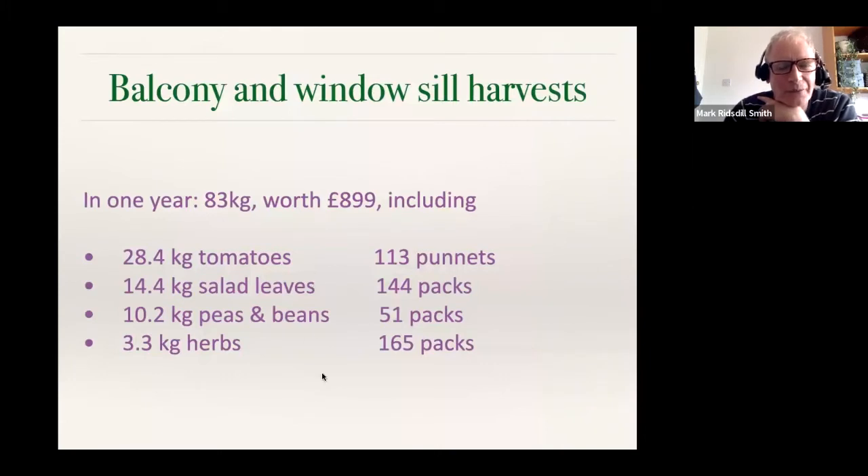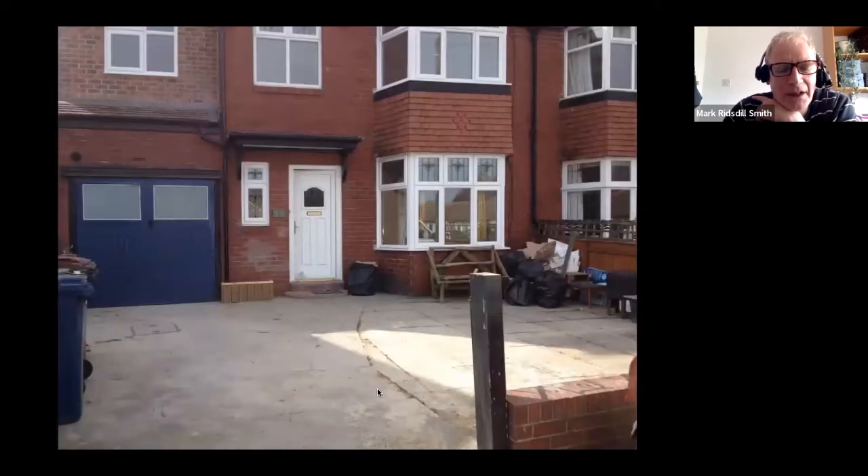A friend suggested I measure how much I grew, and it turned out we grew about 883 kilos of food worth about £900, on the balcony and windowsills. The value is partly high because I used Waitrose prices — but it's very high quality food. We grew a lot of salad leaves, equivalent to 144 packs, which really highlights that in a small space you can add something to almost every meal.